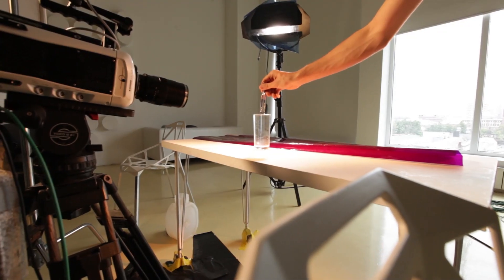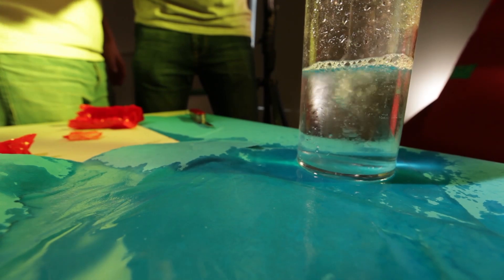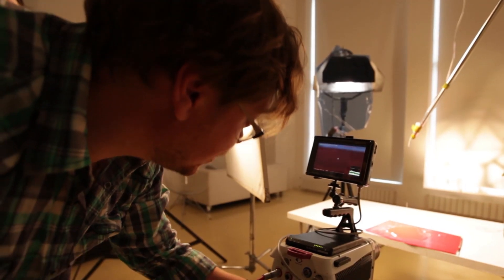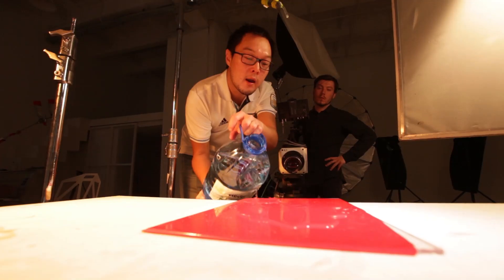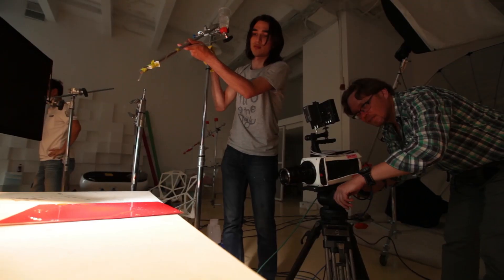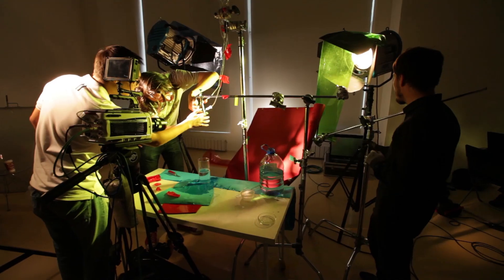Who doesn't know what a drop of water is, or a water jet? Of course, every person saw and knows both of them. But with the help of high-speed cameras, our team decided to prove that in a usual water droplet there is a place for both mystery, science and beauty.